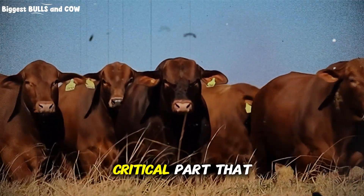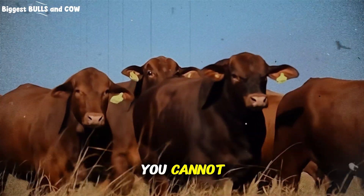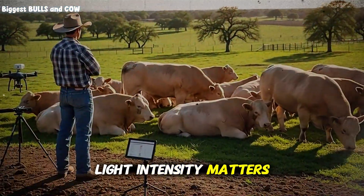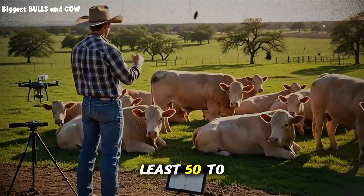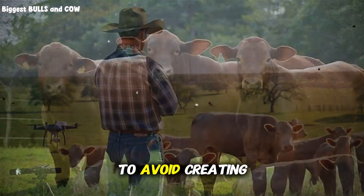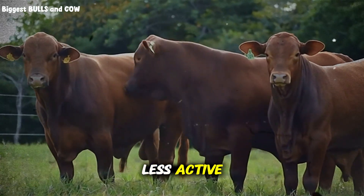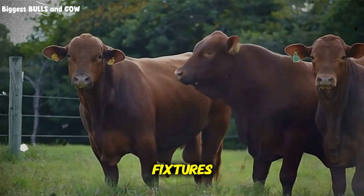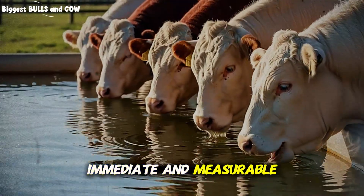Here's the critical part nobody mentions when they talk about lighting programs: you cannot just throw more lights in the barn and call it done. Light intensity matters. Uniformity matters. You need at least 50 to 70 lux at the feed bunk level, and you need to avoid creating dark corners where cattle will congregate and become less active. I mapped my entire barn with a light meter and strategically placed fixtures to ensure even coverage. The difference was immediate and measurable.